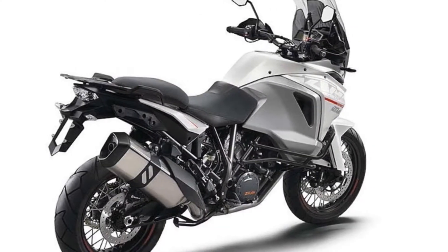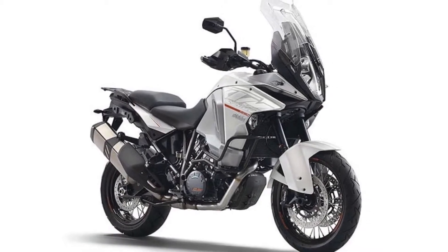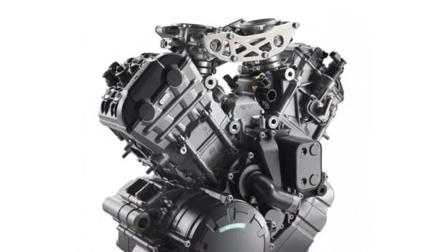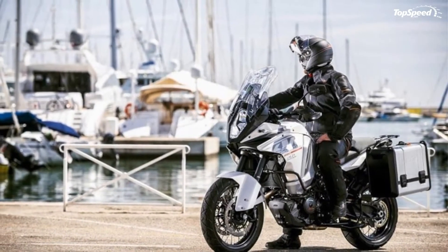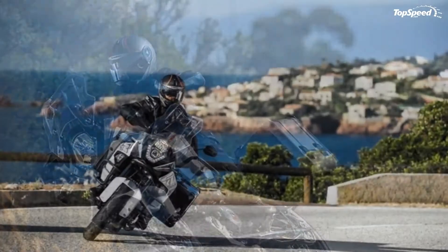For enhanced performances, the 1290 Adventure also features a modern ride-by-wire system. Other features worthy of mention include HHC (Hill Hold Control), MTC (Motorcycle Traction Control), MSR (Motor Slip Regulation), and MSC with cornering ABS, combined ABS, and off-road mode.